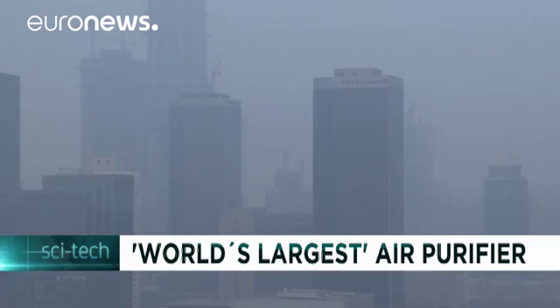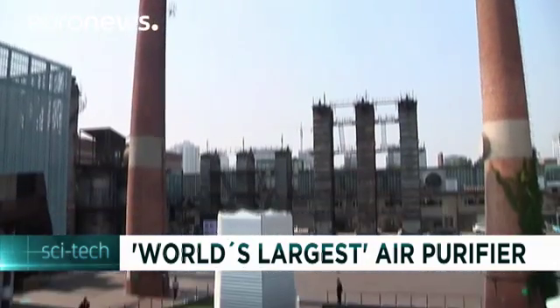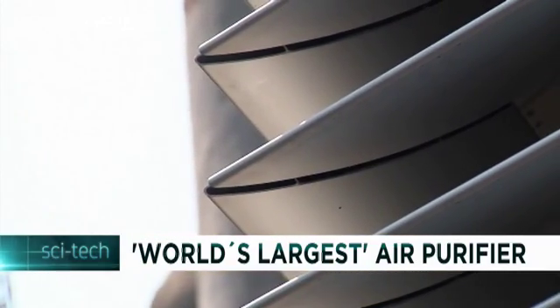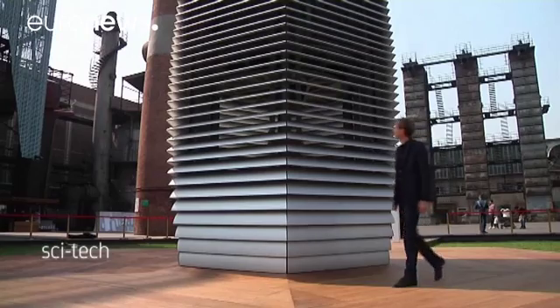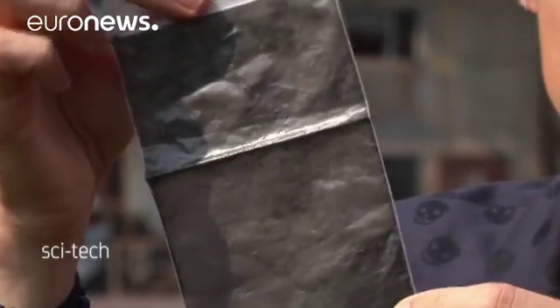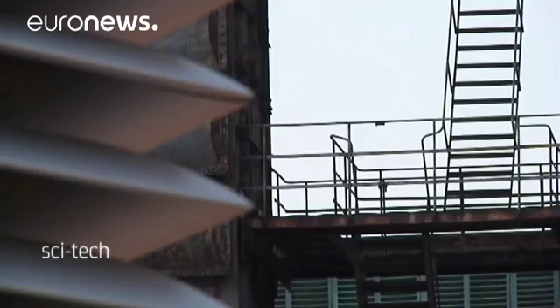This was the view Dan Roserader had from his window when he visited Beijing three years ago. The Dutch artist decided to act and created this innovative solution: a seven-meter-high metal structure that contains an air-purifying machine that catches particles and turns them into black powder. Like a giant vacuum cleaner, the tower sucks in the polluted air and cleans it before releasing it.